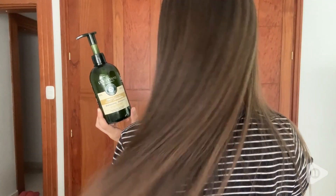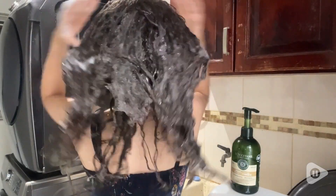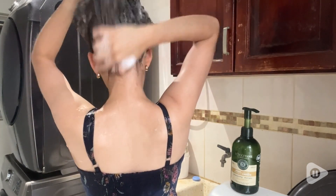Hi there, it's Amele with WTI. Thanks to this shampoo, a lot of people tell me that my hair looks super healthy. This is the Aromacology Volume and Strength Shampoo by L'Occitane.